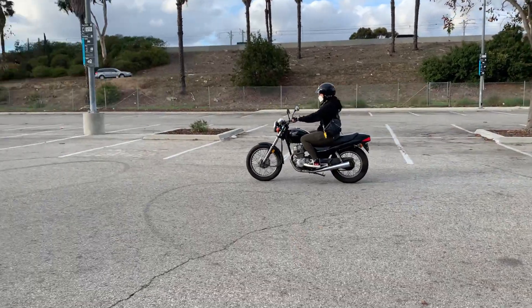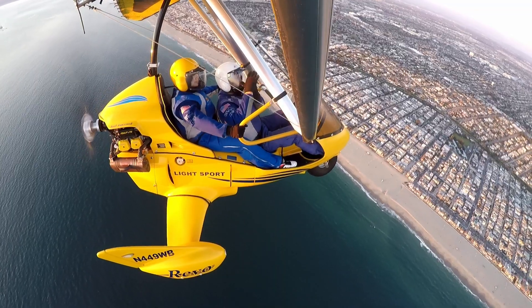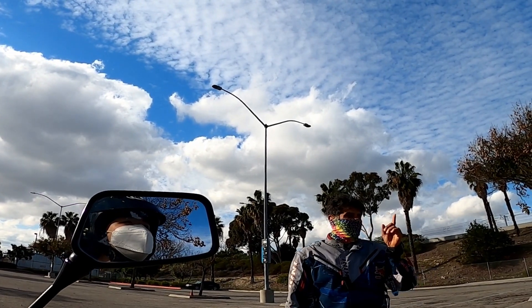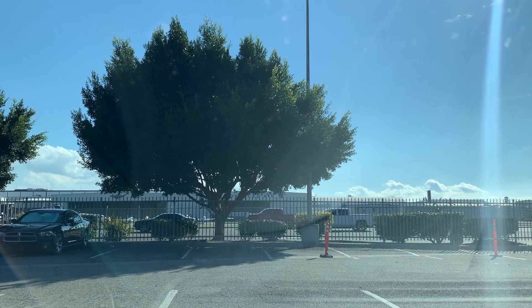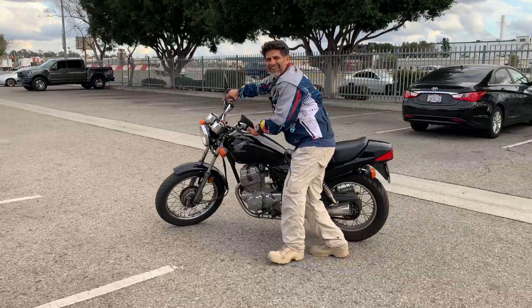Since my birthday is this week on Friday, I decided I'm going to treat myself to this experience. I remember last year I rode a little mini airplane - that was really fun. This year I wanted to do something a little bit COVID friendly. I'm meeting up with an instructor one on one and we're going to ride in a parking lot in Hawthorne. I believe he's here so I gotta keep this short - I'll see you guys later. Bye!